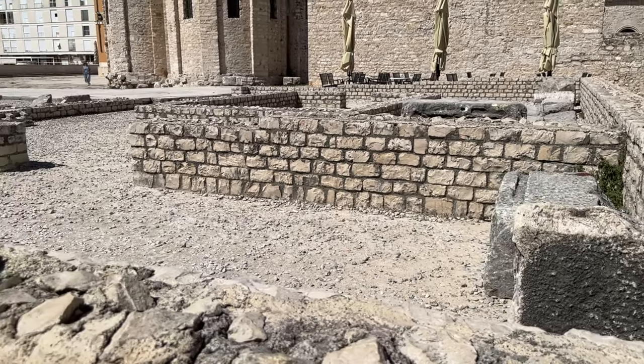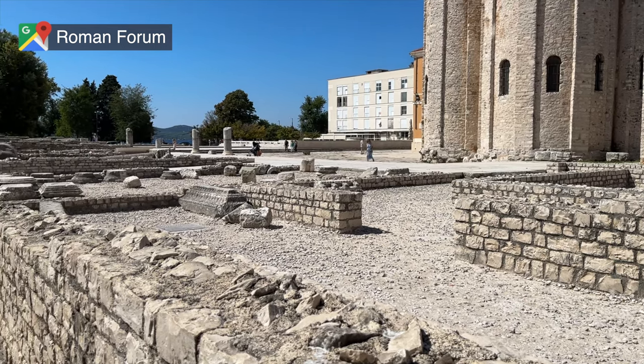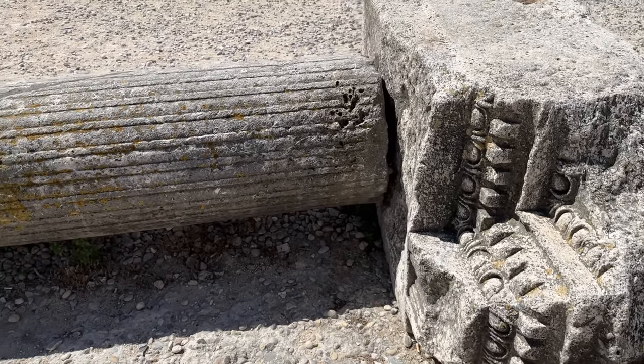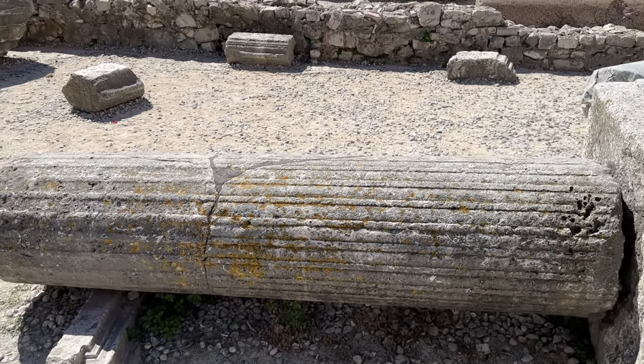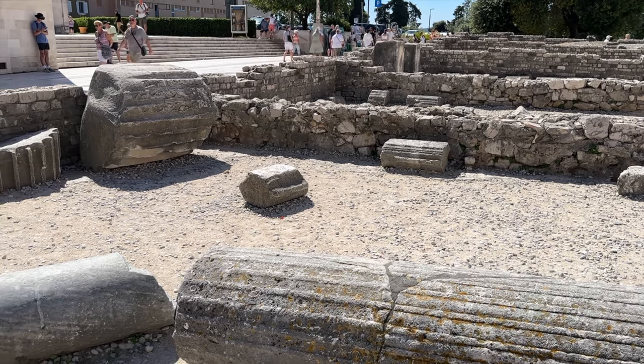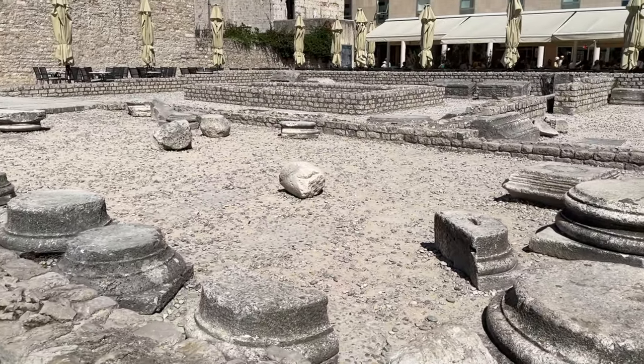The next place I'd recommend visiting is the Roman Forum. This historical site dates back to the first century AD and was the center of public life in the ancient Roman city of Yadur, which is the historical name for the now-present city. Here you can find well-preserved columns and fragments of ancient buildings.